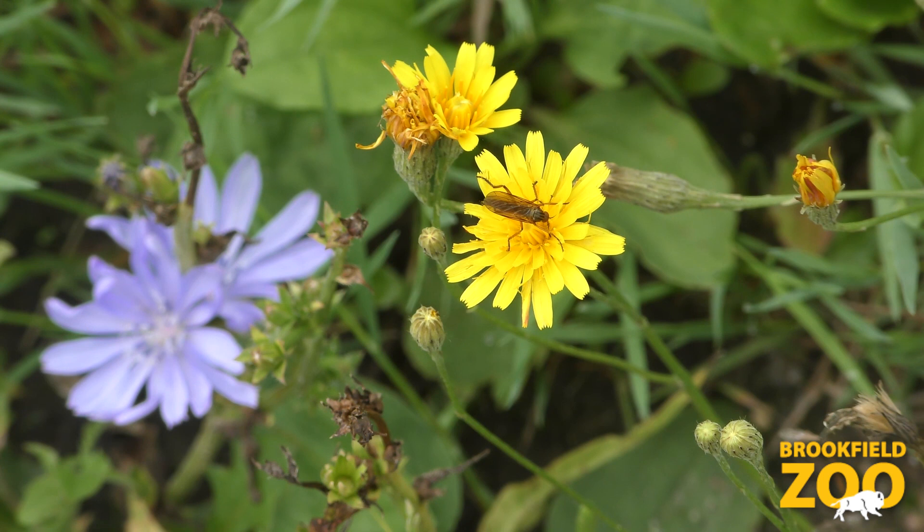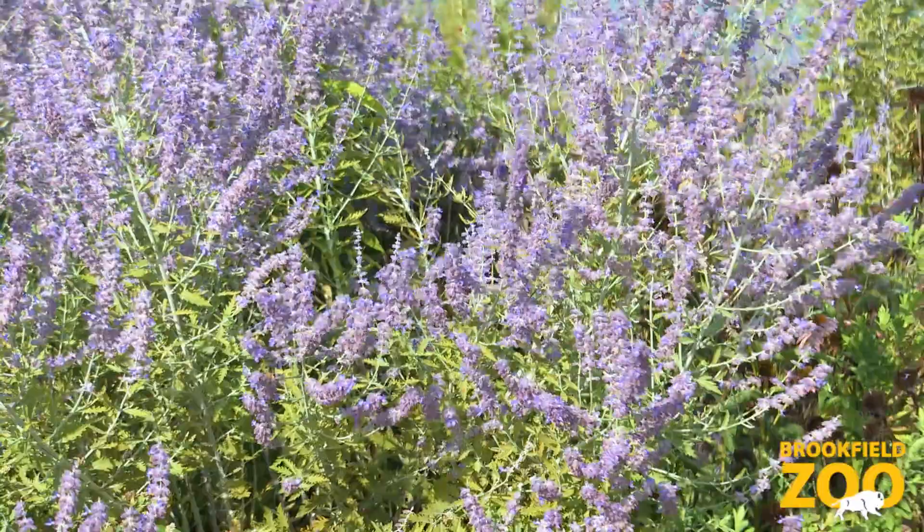The males subsist on the pollen of plants, and so they are a fairly important pollinator of a lot of the species of plants that we have.